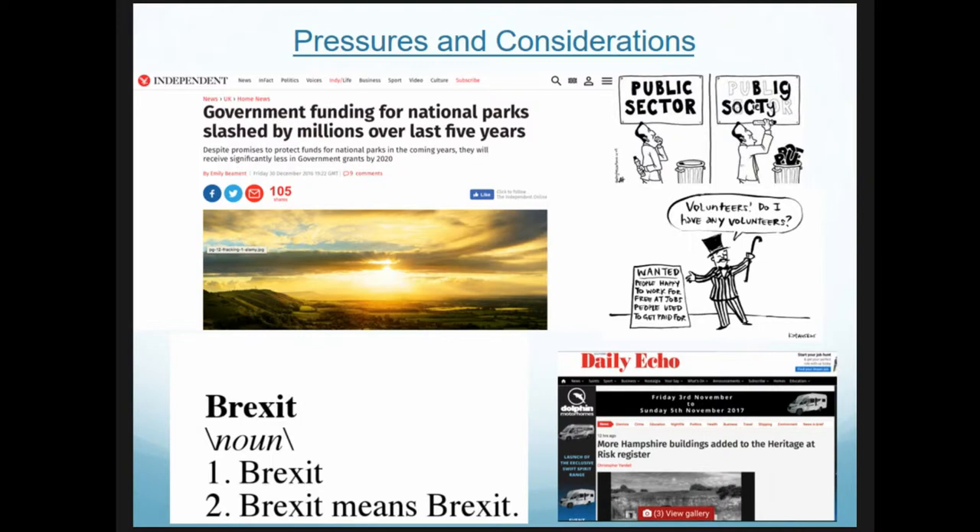Protected landscapes as a whole face a number of pressures. More recently, with recessions and other aspects, government funding towards these areas has been slashed. As a result, managing organizations rely heavily on external funding bodies such as high-level stewardship schemes and heritage lottery funds. The New Forest boasts Europe's largest high-level stewardship scheme at 20 million pounds — a large part of which is archaeological recording and public engagement. With Brexit around the corner, we don't know what will replace that.